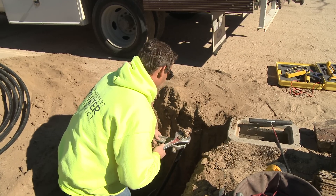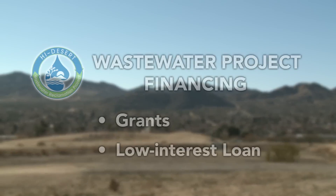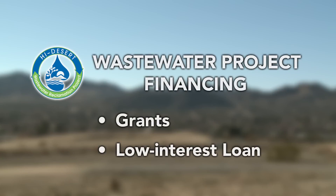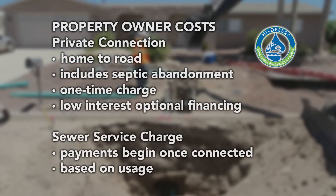The total cost of the project, which includes the wastewater treatment plant and collection system, will be financed with over $7 million in grants already awarded to the district and a low-interest loan from the state revolving fund. Property owners will pay for project costs, their private connection, and sewer service. Low-interest financing is available for private connection, which includes septic tank abandonment. The project costs will be paid for through a property tax assessment.